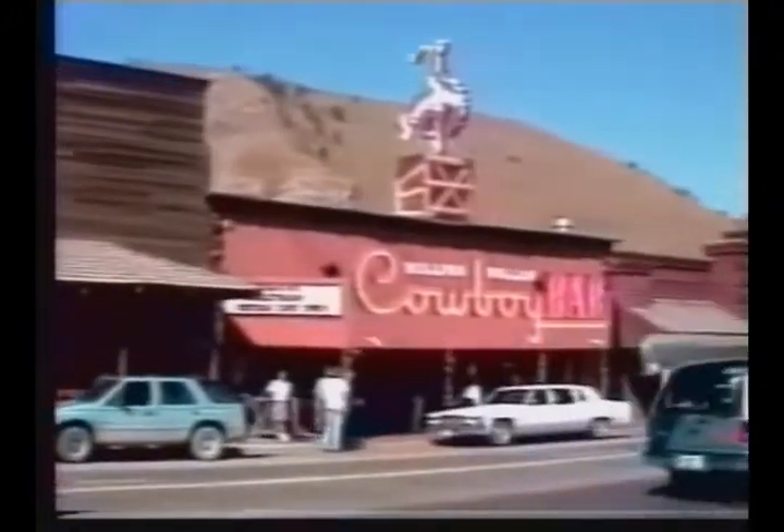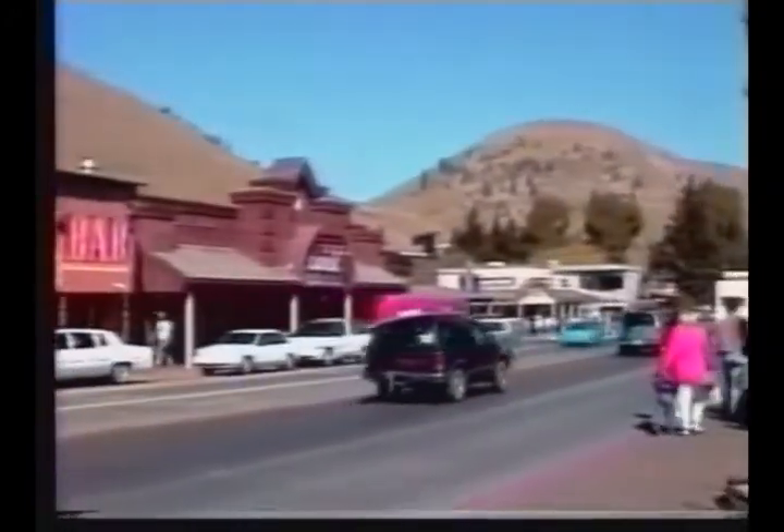Following our overnight in Rock Springs, Wyoming, we will visit Jackson Hole.